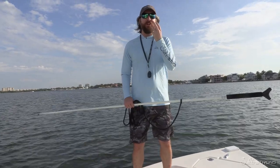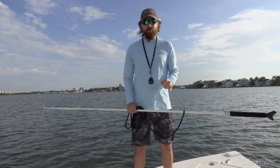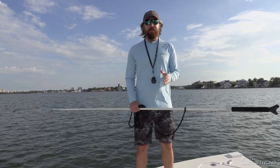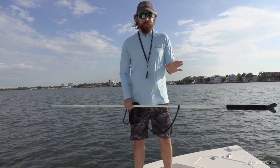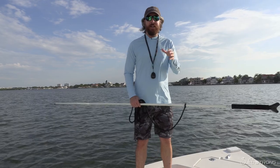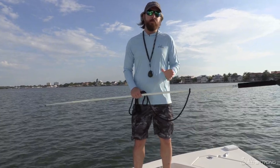Hey, this is Luke with Salt Strong. In this video, we're going to cover the three most important accessories for your boat if you want to go out fishing. I'm going to go through them in order of importance because these three things are the most important accessories you're going to have, and so many times you can only do one at a time. We want to make sure we're doing them in the proper order.